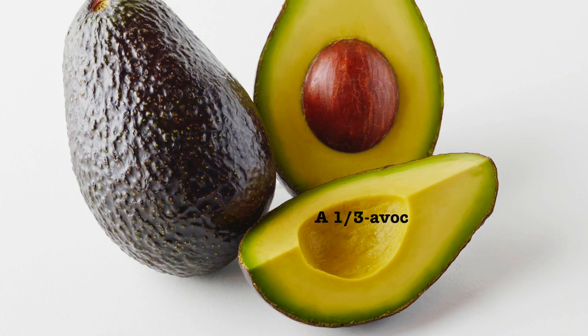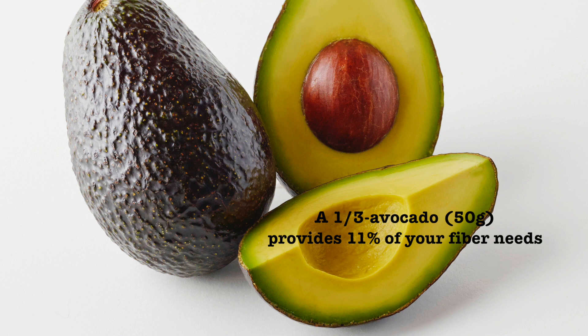A one-third avocado serving, or 50 grams, gives you 11% of your fiber needs for the day. This makes California Avocados a great source of fiber.